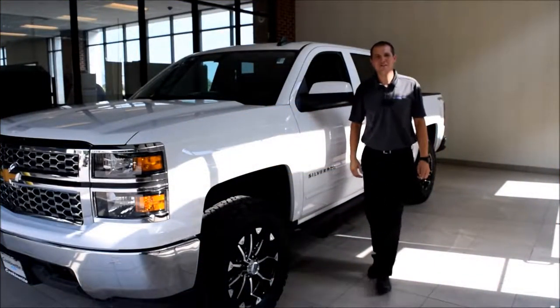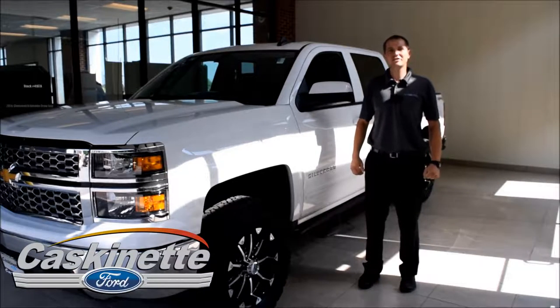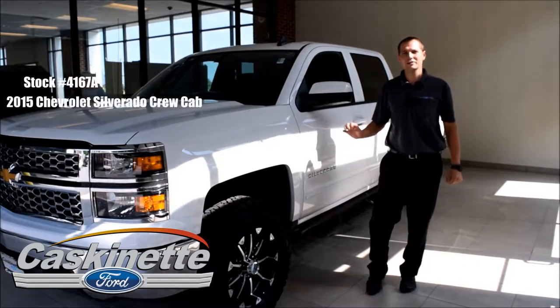Hi, my name is Craig Caskinett here from Caskinett's Ford. Today I'd like to show you the 2015 Chevy Silverado we have with just over 17,000 miles on it.